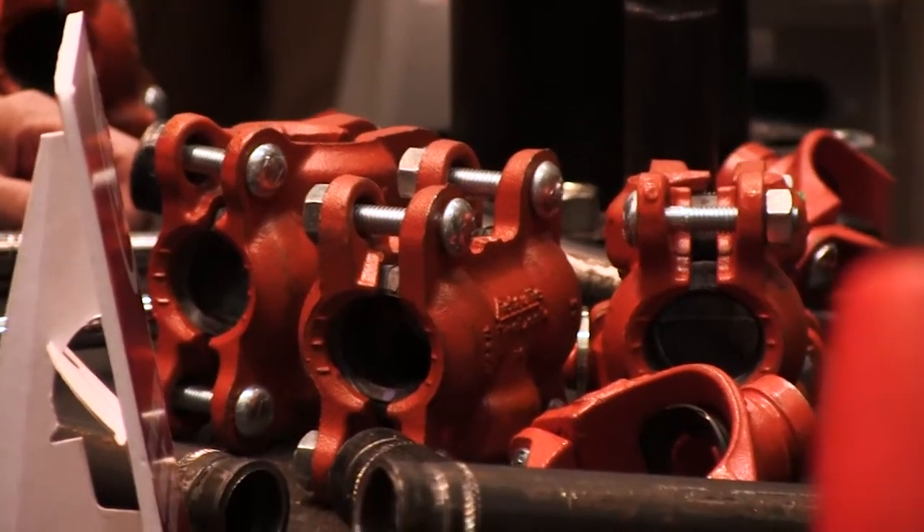Again, eliminating any need for threading and the potential leaks on a threaded one-inch job. All of this product is available and can be seen on the website at www.firelockigs.com.